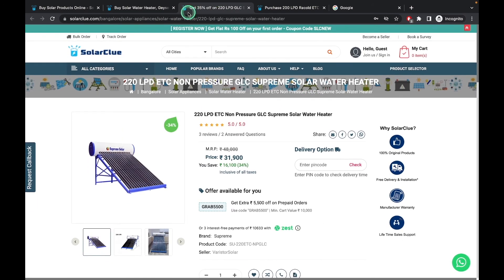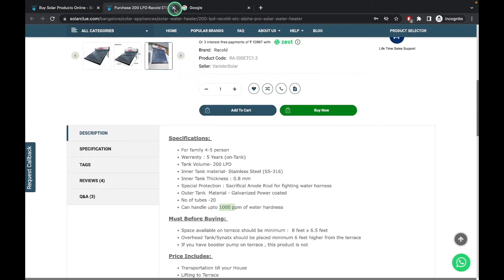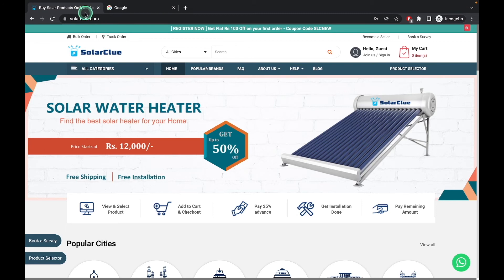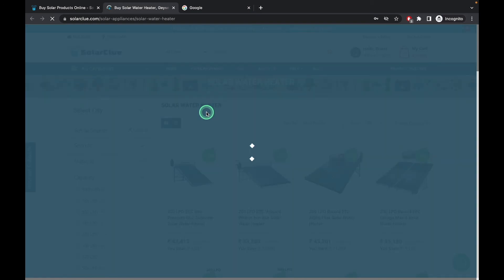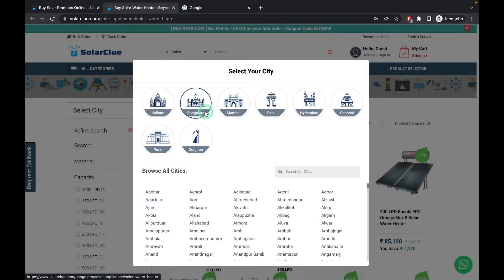Suppose you want to select a pressurized solar water heater. In the last video I showed you that for pressurized heaters you have to see only two things: the warranty of the product and how much pressure the product can handle. These are the only two things you have to check.